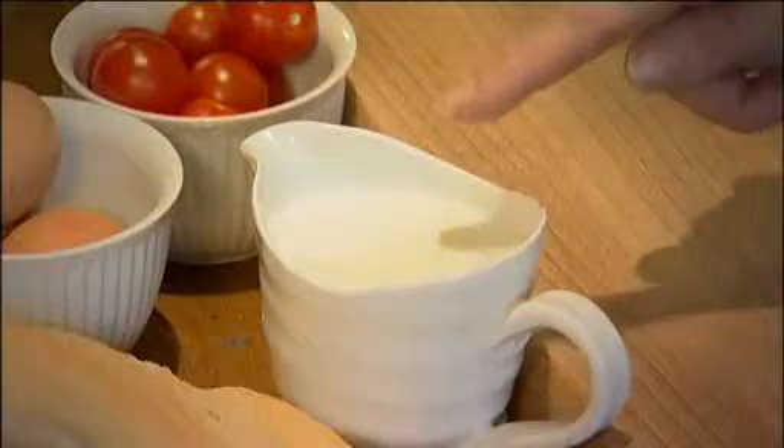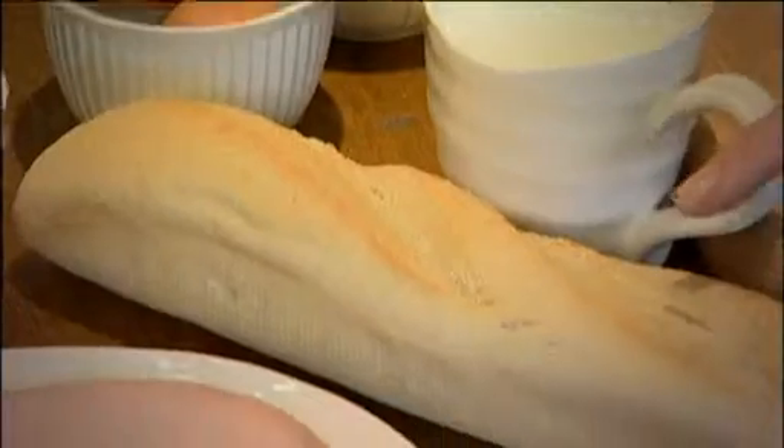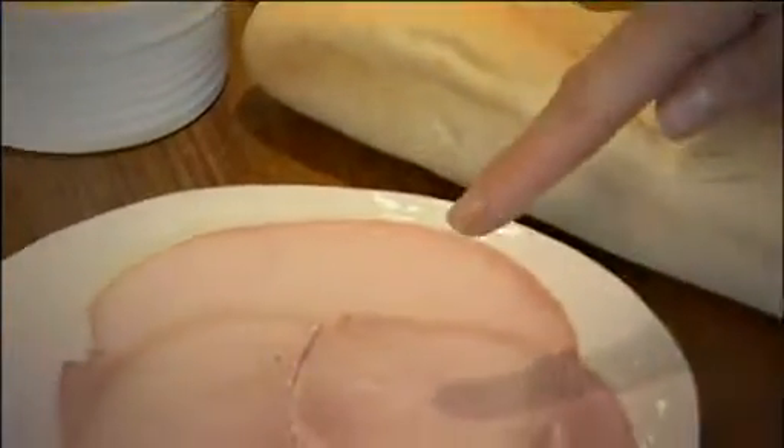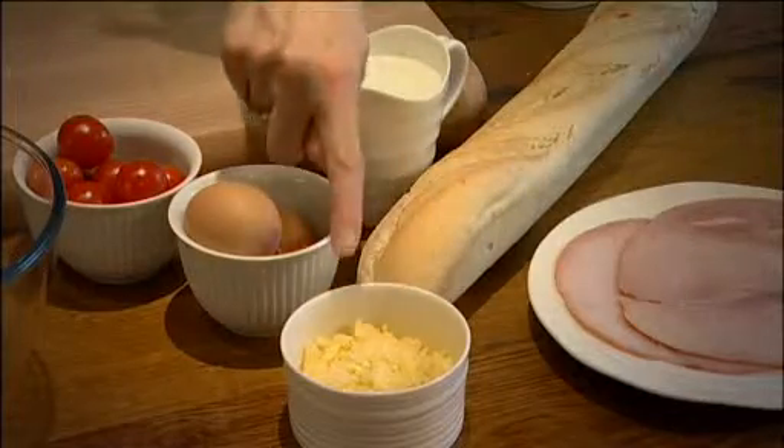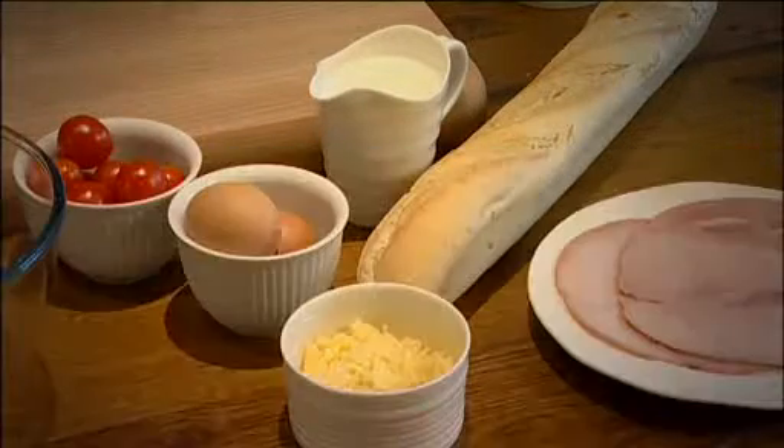you need 200ml of whole cow's milk, 85g of baguette, 2 slices of lean ham, 55g of mature cheddar, 2 eggs, and 115g of cherry tomatoes.